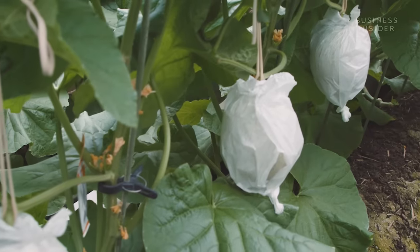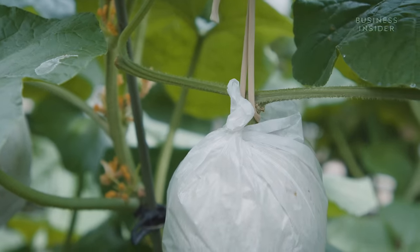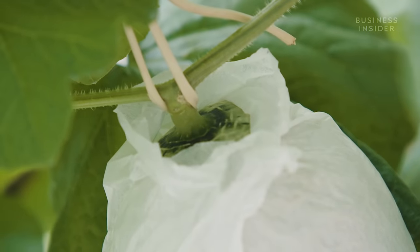This work is all done entirely by hand, and it isn't just about getting the taste right, but perfecting the appearance too. As the fruits get larger on each plant, they are carefully wrapped in white paper to protect them.